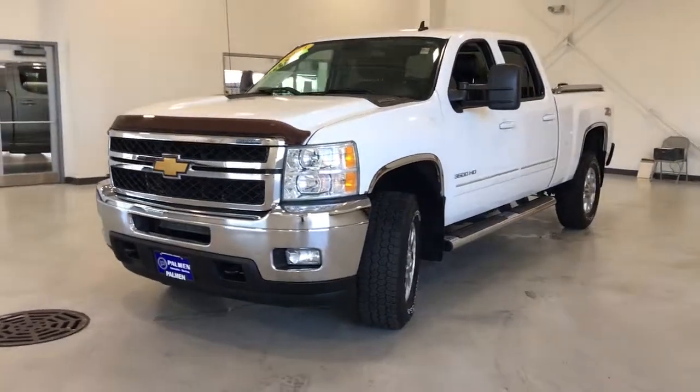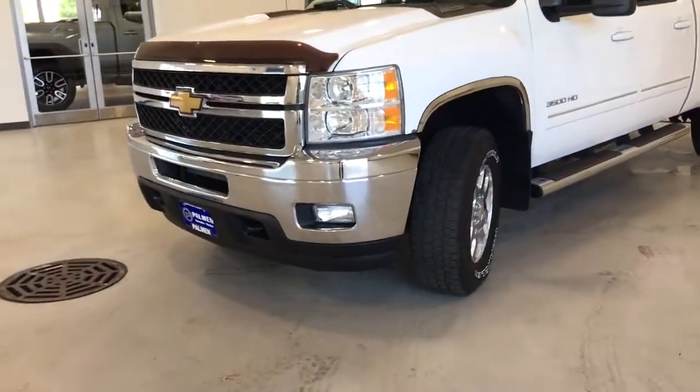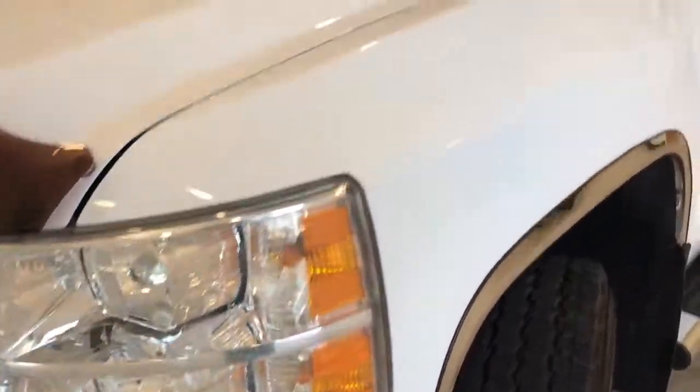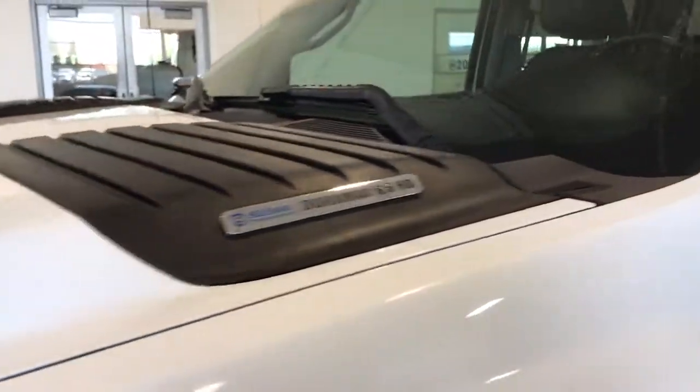The all-new Chevrolet Silverado — the full-size pickup with a heritage of strength and dependability, improved bed design, and expanded cargo capacity. These are just some of the great options this vehicle comes with.